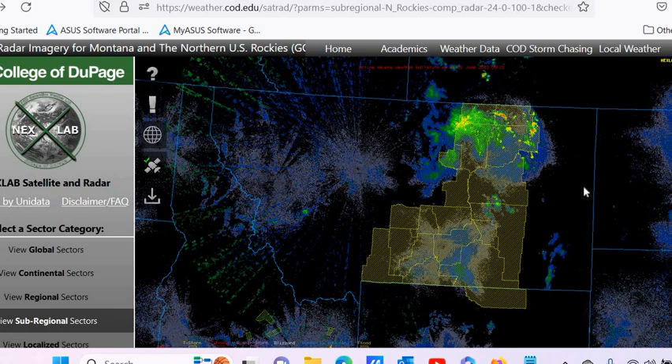This is the radar. All these circles are radar — except for this is an alert, and then this is a cloud pattern.